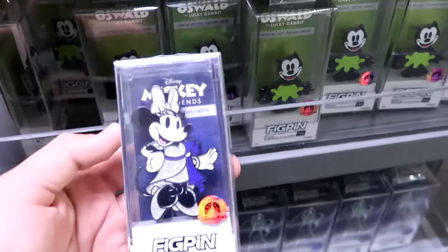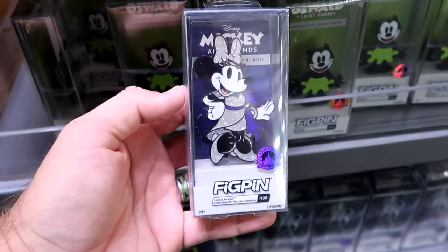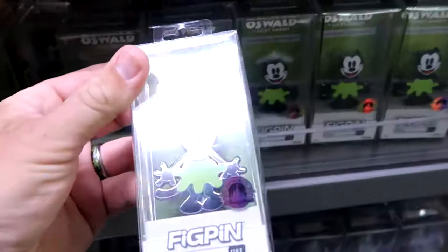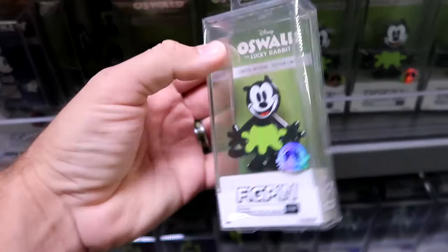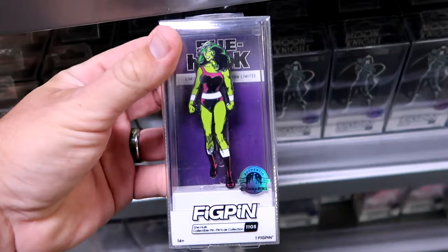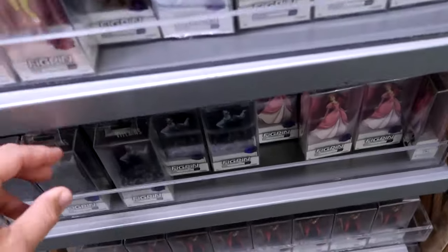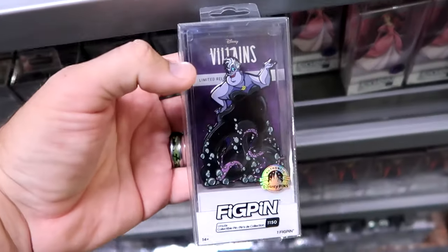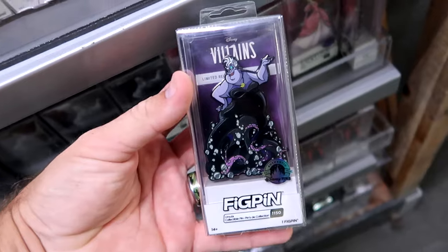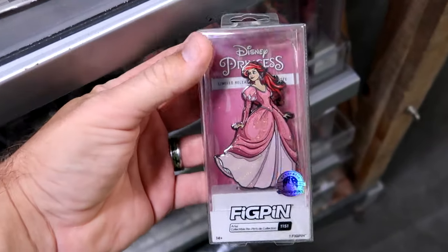In this section they have a lot of assorted Disney Park FigPins. They have Minnie Mouse dressed up in her 100th anniversary costume in heavy acrylic cases - $8.99 from $25. They're starting to get characters from Oswald the Lucky Rabbit for $9.99. Right underneath are She-Hulk and Moon Knight - Moon Knight looks incredible. And they recently got Disney villains - Ursula, all limited edition pins at $10 from $25. Plus Ariel from the Little Mermaid with a sparkly dress.